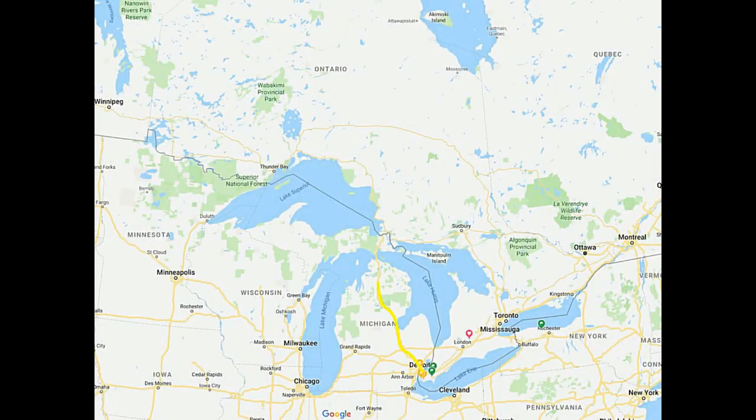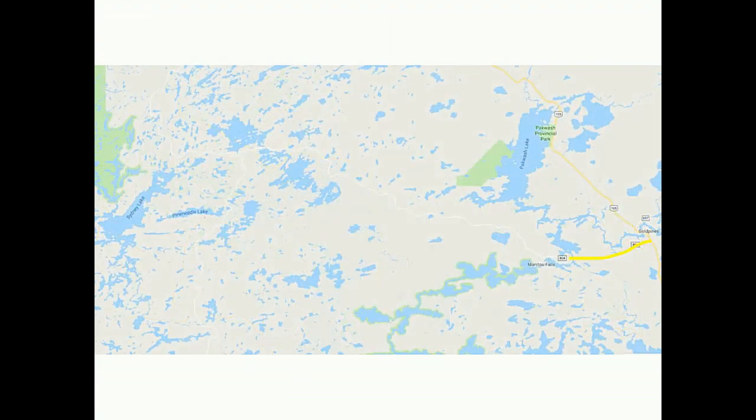Our drive from Windsor, Ontario to Woodland Caribou Provincial Park took us two days and was over 1,866 kilometers in length. The most challenging part of the drive was the two-track road after turning off Highway 804, for almost 86 kilometers until the put-in.